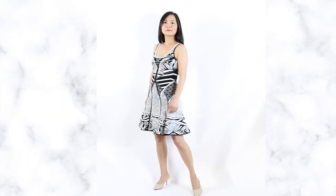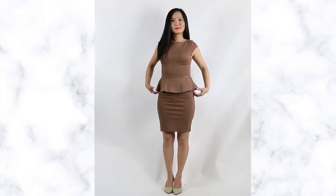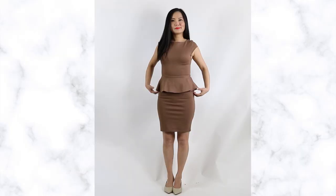Color blocking is also a wonderful strategy for the rectangle shape. You can use different color combinations to create contrast and therefore create the illusion of curves and a waistline. Peplum dresses also work wonders because they create ins and outs in your body, giving the illusion of wider hips and a smaller waist — a perfect balance for your body shape.